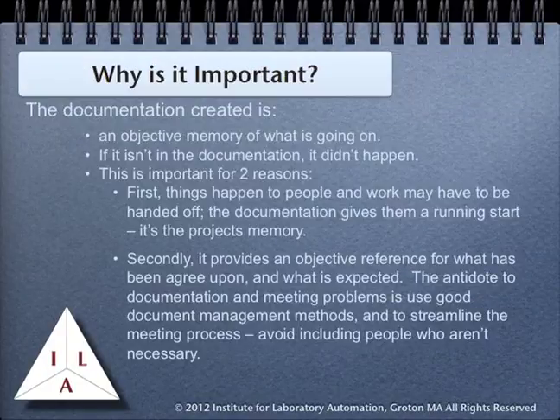The documentation created is an objective memory of what is going on. If it isn't in the documentation, it didn't happen, since there is no record of discussions or agreements. This is key because people change in the course of a project, particularly one that may extend over months or years. Thorough documentation is the antidote for meetings — if you don't like meetings, make sure the documentation is clear and up to date. This can help avoid confusion over what is expected, what has been agreed to, and what responsibilities fall to each of the parties working on the project.